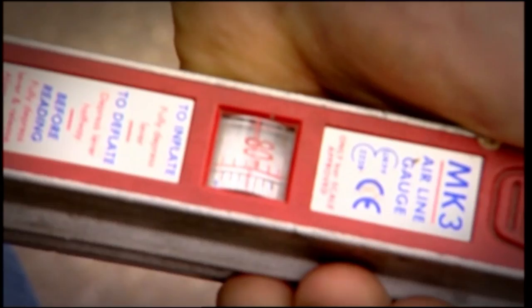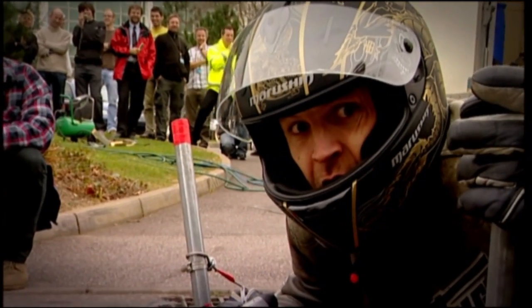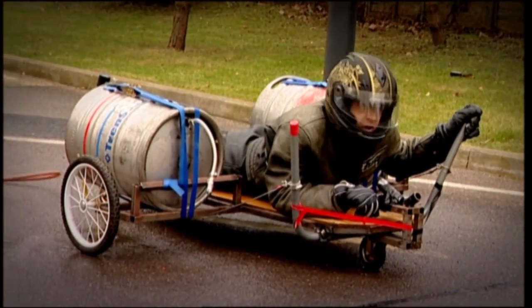We're building up the pressure — 80 psi, 110, 125. Clear. Go. Let's go. Ready? Three, two, one.